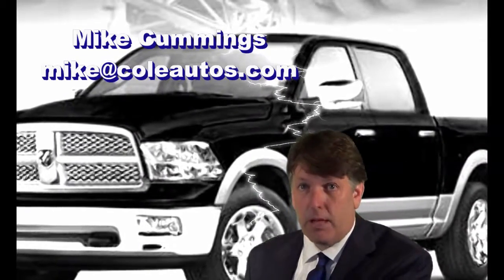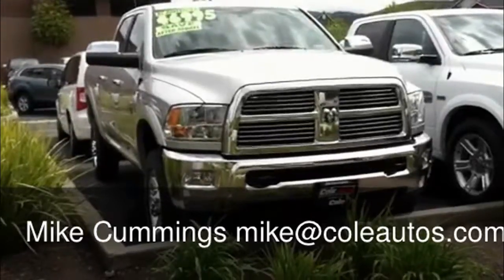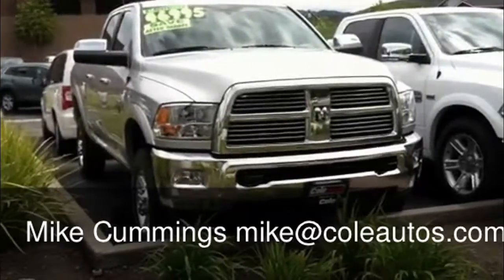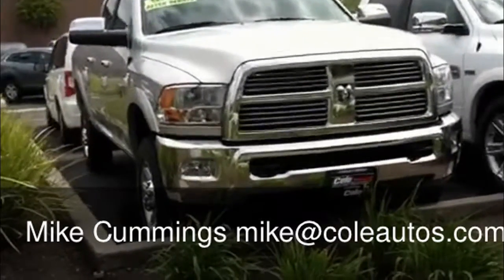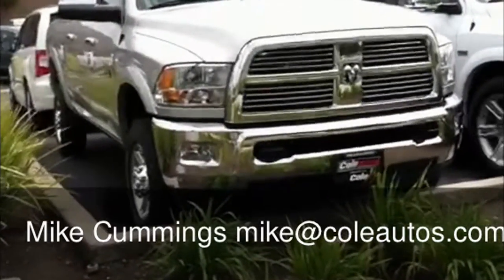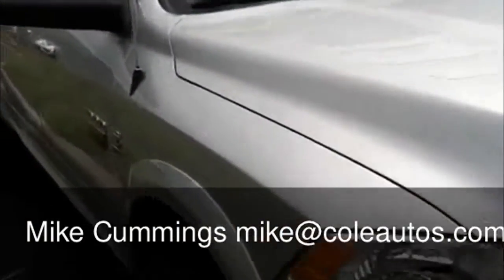Now here is the vehicle that you requested. Hi, Mike Cummings here with Cole Autos. Once again, this is a beautiful 2012 Dodge Ram diesel truck.